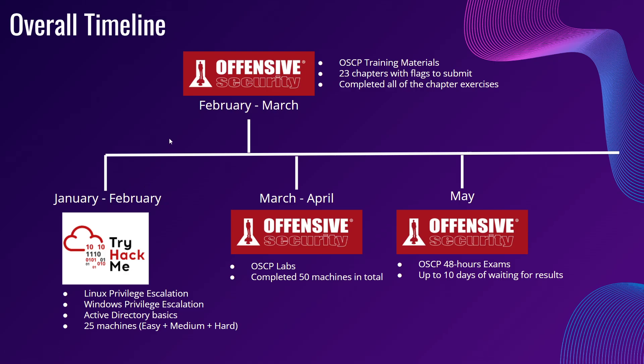The following month, February to March, I started my OSCP training materials. There are a total of 23 chapters with flags to submit on each topic's exercises, and I completed all of the chapter exercises. I do recommend you guys to complete every single chapter exercise, and yes, I understand that it is a lot — 23 chapters and very lengthy — but trust me, it's going to be worth it.